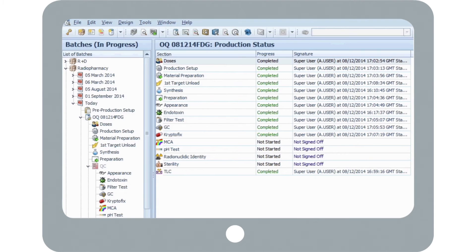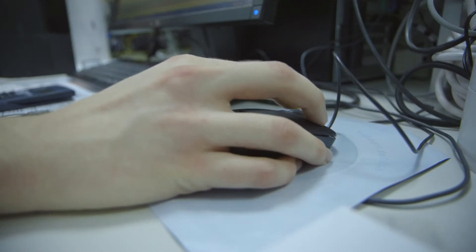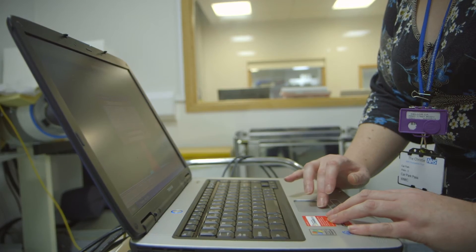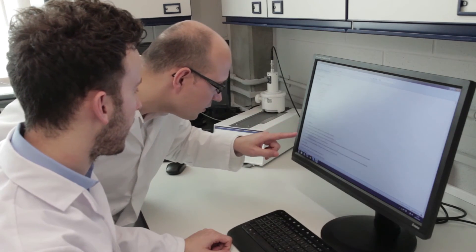Throughout the whole production and QC process, Petra provides a simple and logical way of reviewing batch progress. Batches are organized based upon their completion status, and this information is available to review from any workstation, allowing technicians and quality personnel maximum visibility.